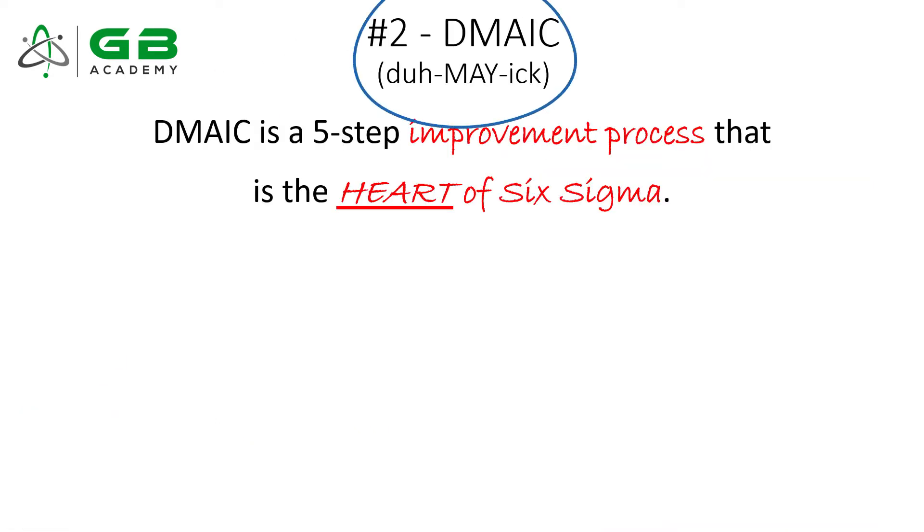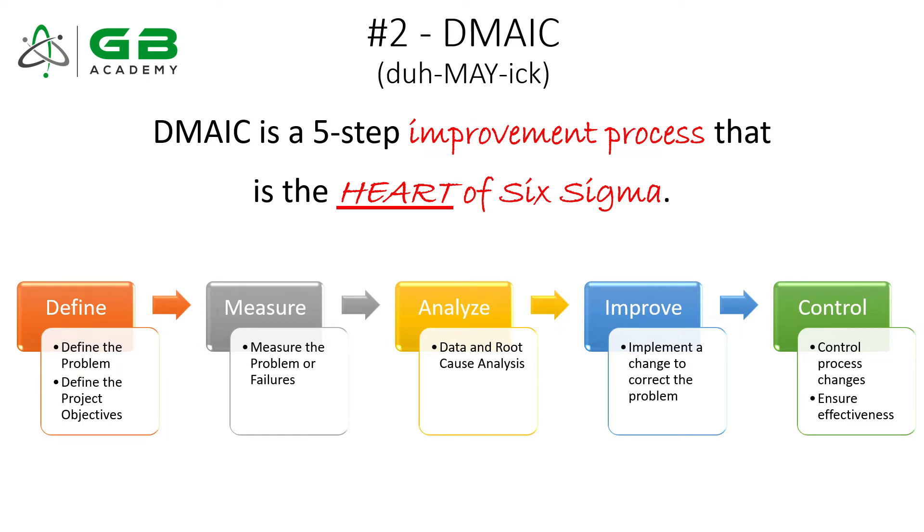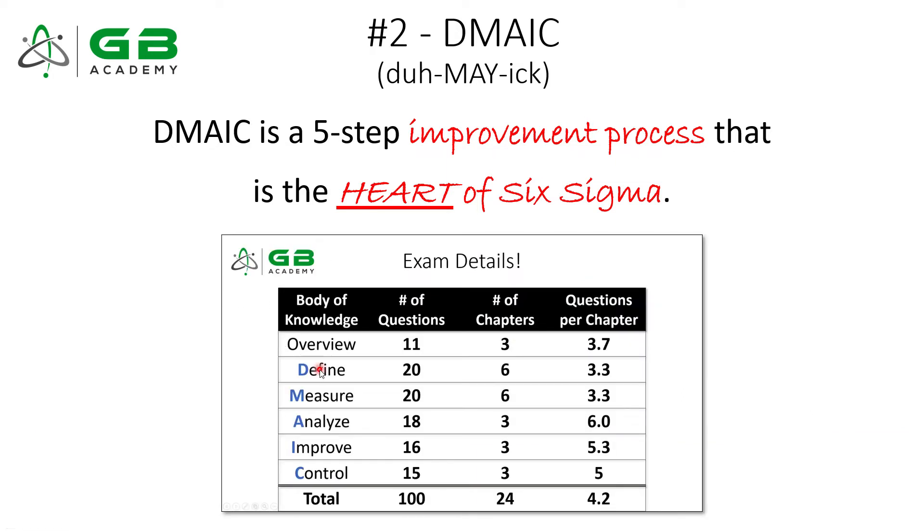Topic number two is DMAIC. DMAIC is the heart of Six Sigma — it is the scientific method. Define your problem, measure your problem, analyze your data, make an improvement, and then control that improvement over time. DMAIC is so critically important that the entire body of knowledge follows the DMAIC structure. Everything about Six Sigma and becoming a Green Belt uses the DMAIC formula. If you're going to be a continuous improvement professional and solve problems and fix processes, you will be using DMAIC.